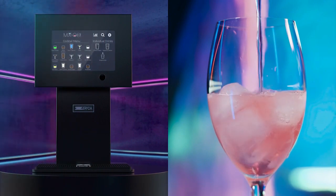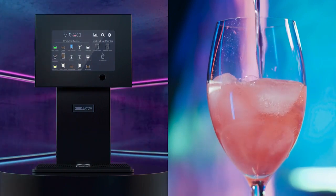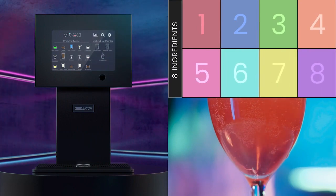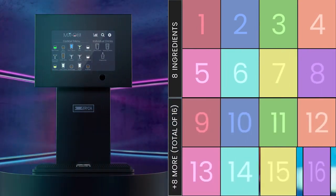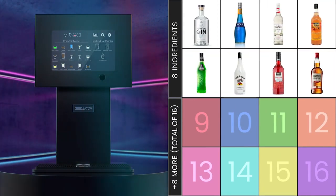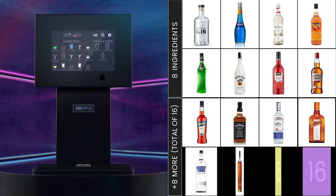Mix & Go is an ultra-compact, touch screen operated, innovative and intuitive cocktail making machine. Personalise your selection of either 8 or 16 ingredients from Aperol to Whiskey, and based on your selection of ingredients the machine displays a menu with all the cocktails available to you.